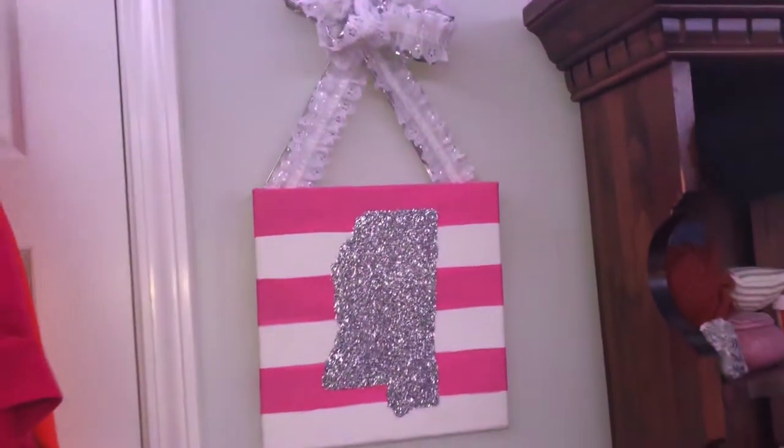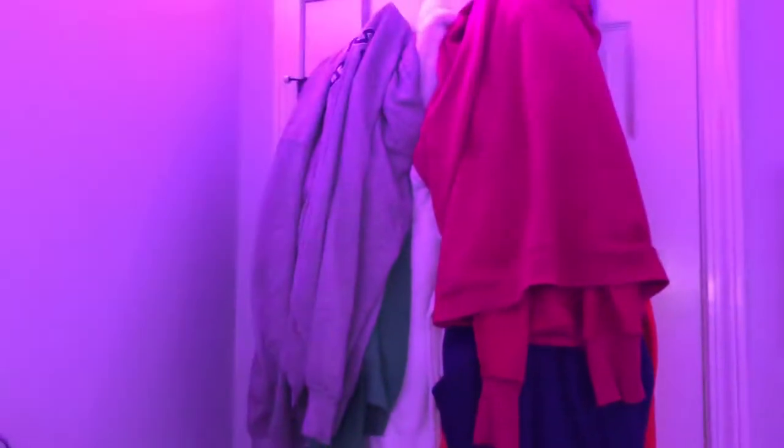Up here is some beanies and face masks because, you know, COVID. Also, on the left side of the dresser is this mirror right here and my little Mississippi sign that I think is really cute. That's right next to my dresser. And then on my door is a bunch of sweatshirts hanging up.